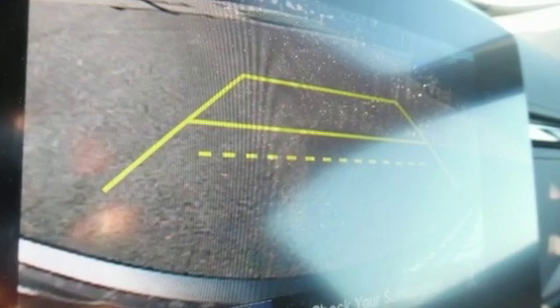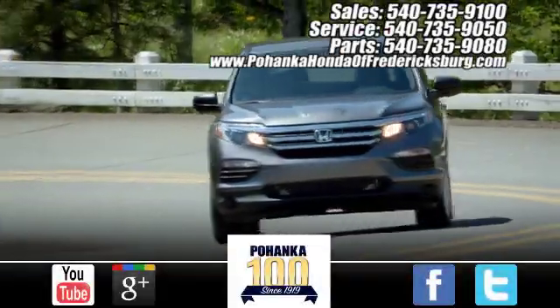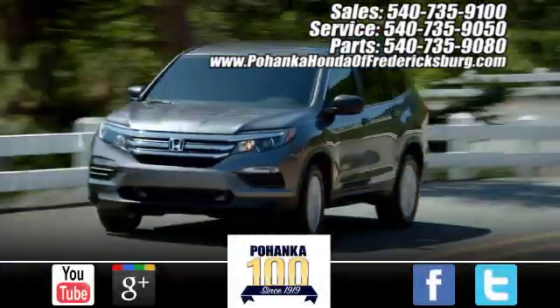Honda's created some of the most admired vehicles on the planet. See it for yourself when you take it for a test drive. Bohanka Honda of Fredericksburg is a great place to buy a car.